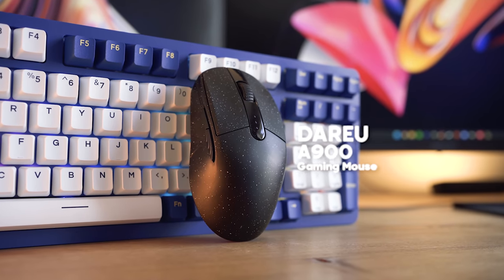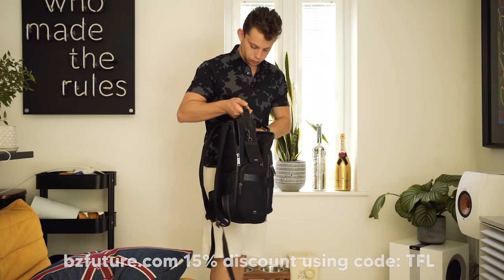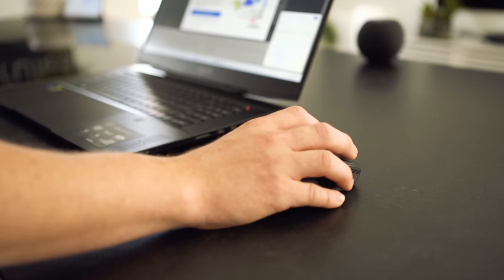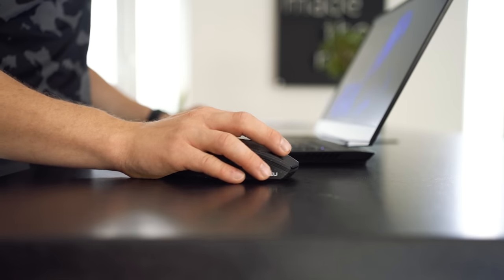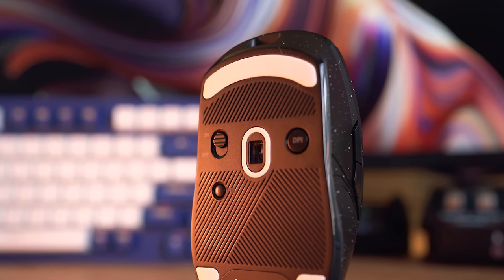Coming in at number four, we have the Daeroo A900 gaming mouse. This retails for £70 here in the UK and it is my go-to mouse to throw in my travel bag. It weighs 77 grams and can honestly slide around on your mouse pad super, super quick. It has a USB receiver that you can plug into your computer which works over 2.4 gigahertz, giving you a one millisecond response time. It can also work over Bluetooth, so if you need to nip out in a hurry, it will work with your iPad or anything over Bluetooth. If it runs out of power, you can also connect it via the built-in USB-C.